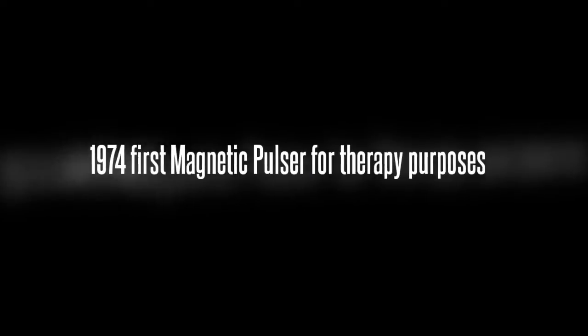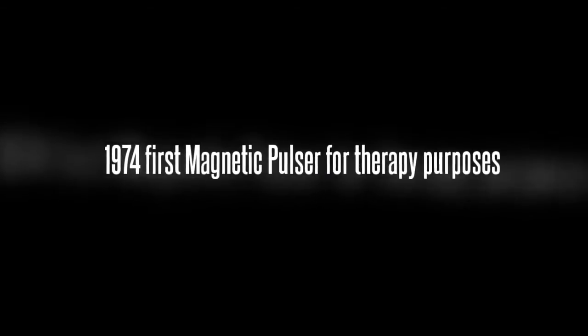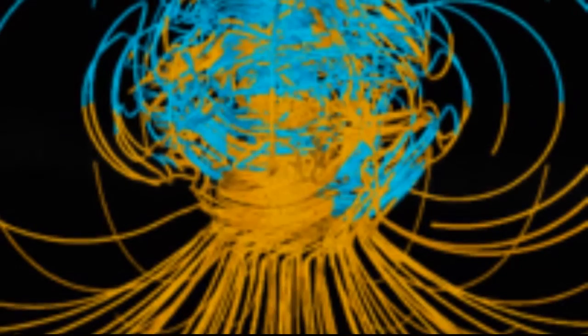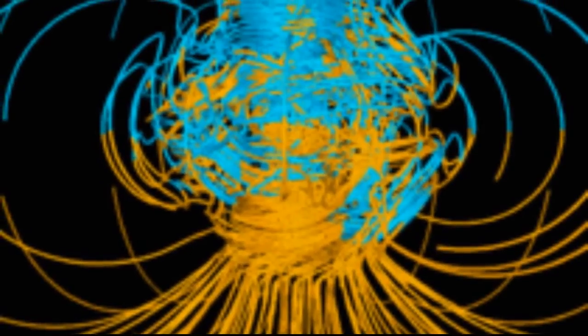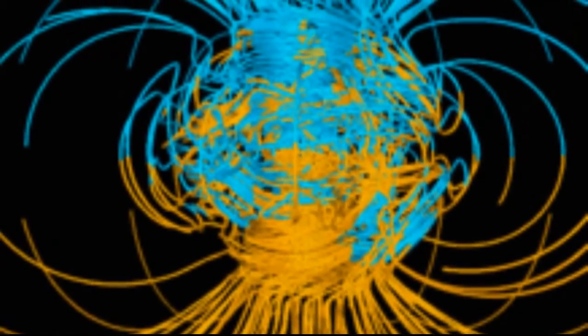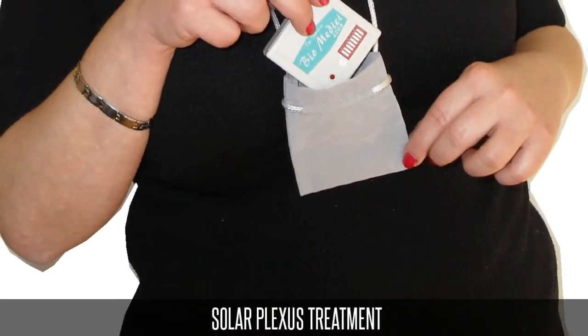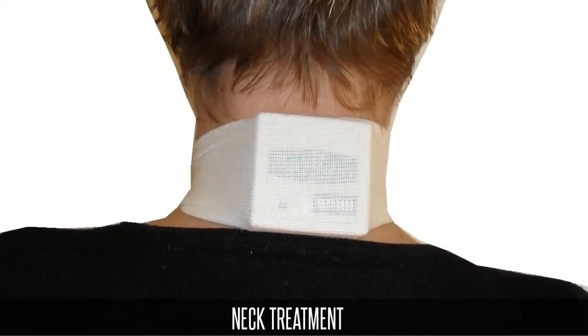In 1974, Dr. Ludwig fabricated the first small handheld magnetic pulsar, imitating the Earth's magnetic fields. The little magnetic pulsar emitted the Schumann base frequency. The unbelievable occurred — as soon as his mother applied the magnetic pulsar to her solar plexus or the nape of the neck, the symptoms disappeared instantly. His medical knowledge helped him to create the perfect magnetic pulsar.